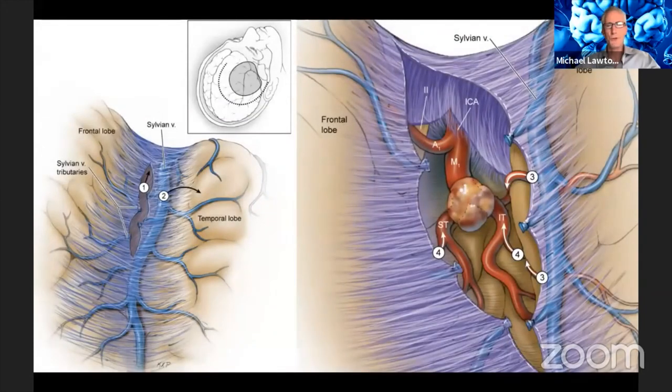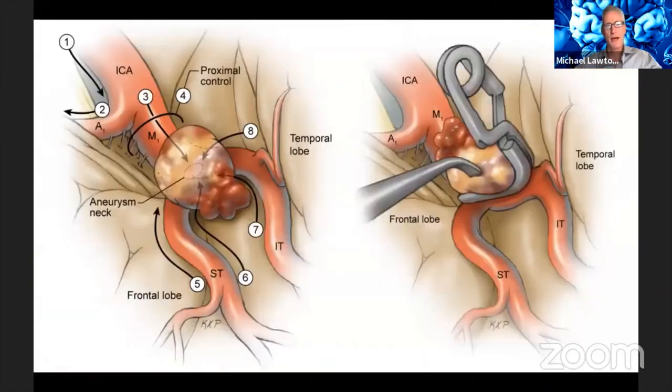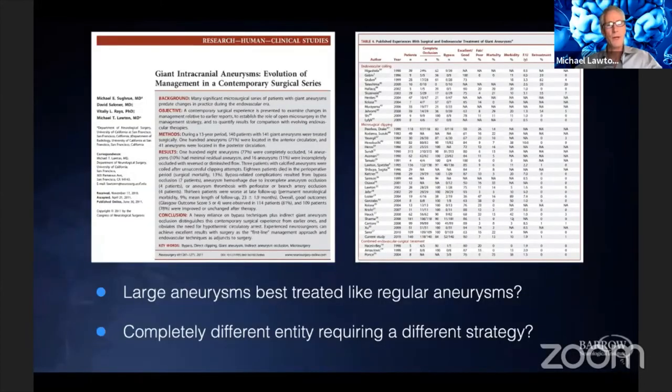When it comes to aneurysm treatment, for most aneurysms we can do our subarachnoid dissections, expose the pathology, and clip them fairly routinely. But when it comes to giant or complex aneurysms, it raises the question: are large aneurysms best treated like regular aneurysms? I think the answer is no — they are a completely different entity requiring a different strategy, and that strategy is bypass.